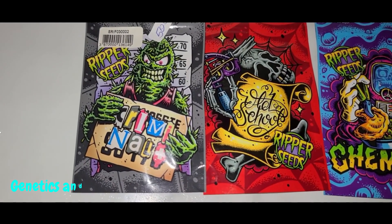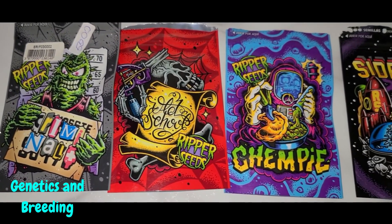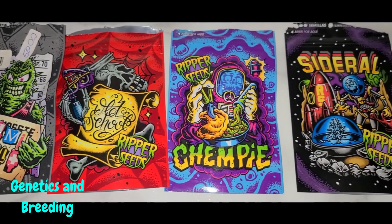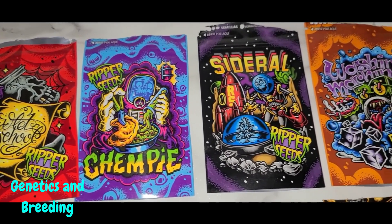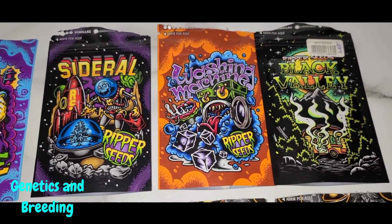Genetics and breeding. Last but not least, let's peek into the genetic vault. Genetics are like the blueprint for your cannabis plants. We'll discuss how understanding the science of genetics and breeding can help you choose strains that align perfectly with your indoor cultivation goals.